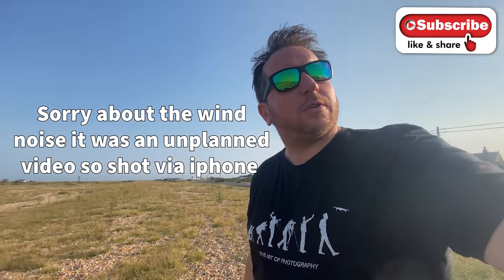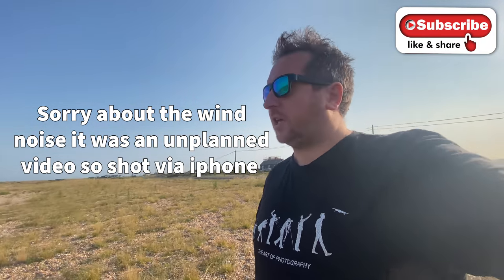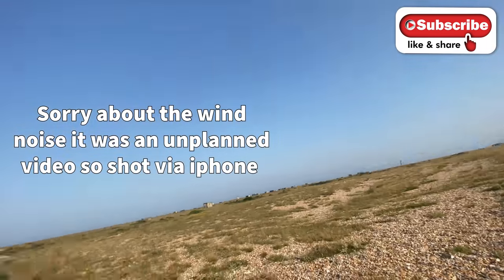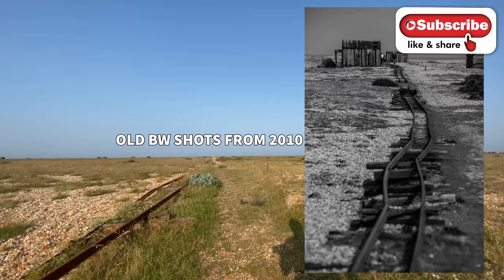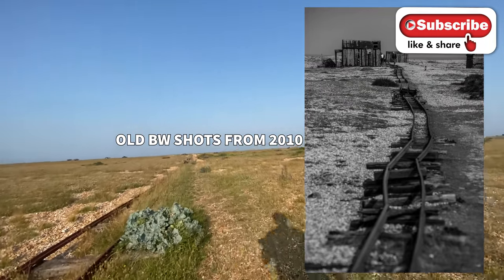Hi guys, hope you can see me alright, just on the phone. I've just come down to Dungeness because for years I've been over here photographing the boats and things like that. You've got the old little railway line that they basically push carts along to move the fish to vehicles to move away and go and sell.